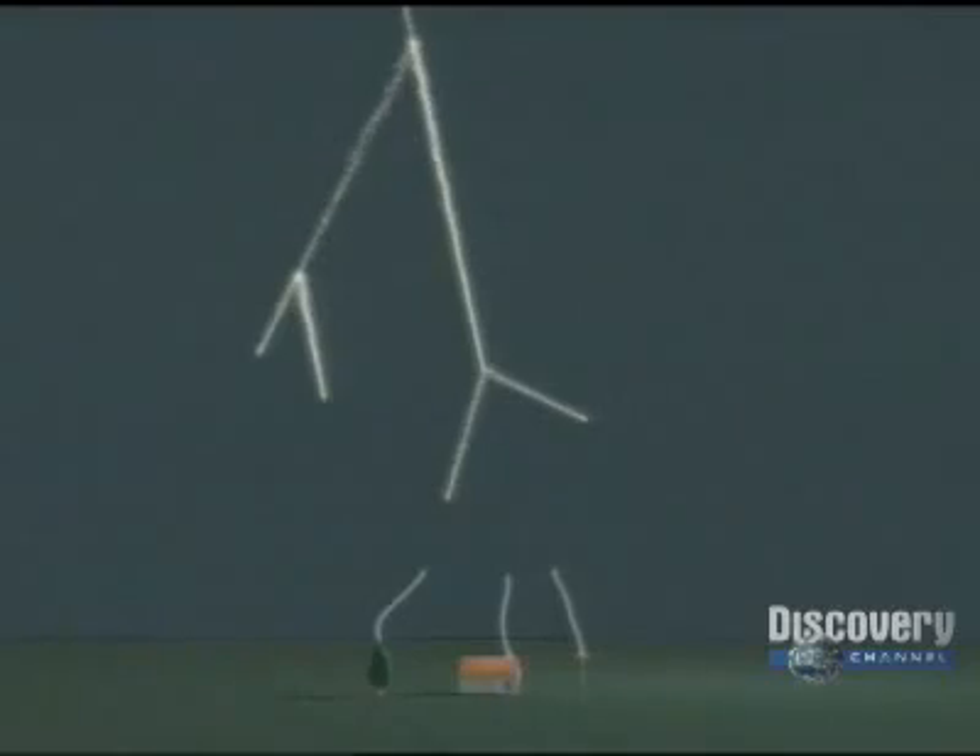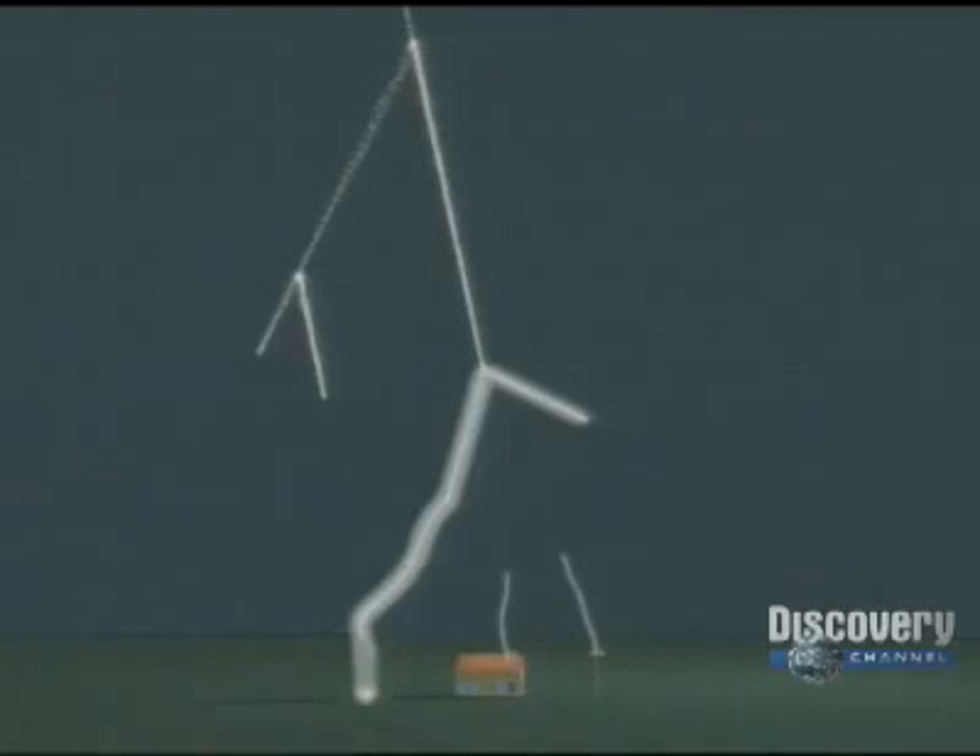When that connection is made, the electrons drain to earth in a blinding bolt of light. The part of the channel nearest the ground will drain first, then successively higher parts, and finally the charge from the cloud itself. So the visible lightning bolt moves up from ground to cloud as the massive electric currents flow down.